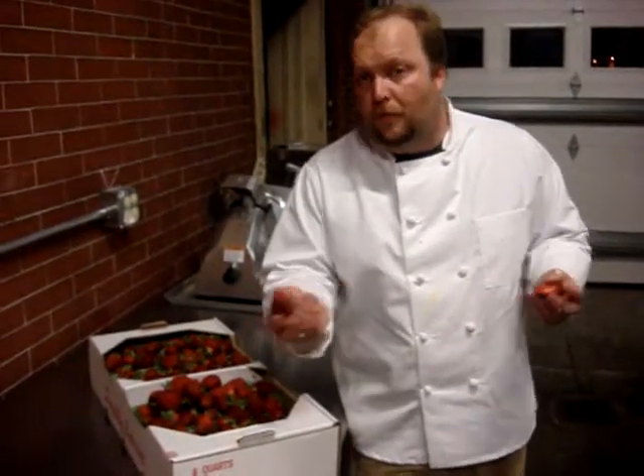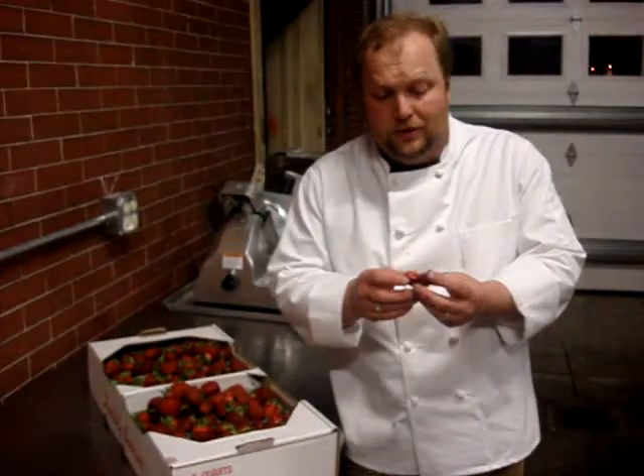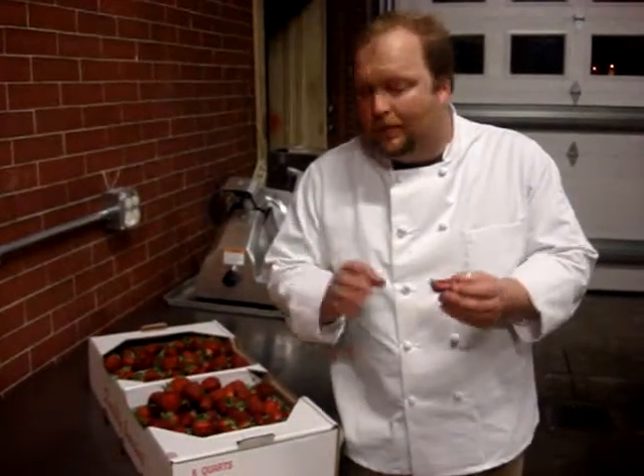These aren't even the same fruit from what you might get in the grocery store. Just really, really sweet, full of flavor. We're going to make them into an ice cream sorbet, and probably do some things with strawberry shortcake on the menu.